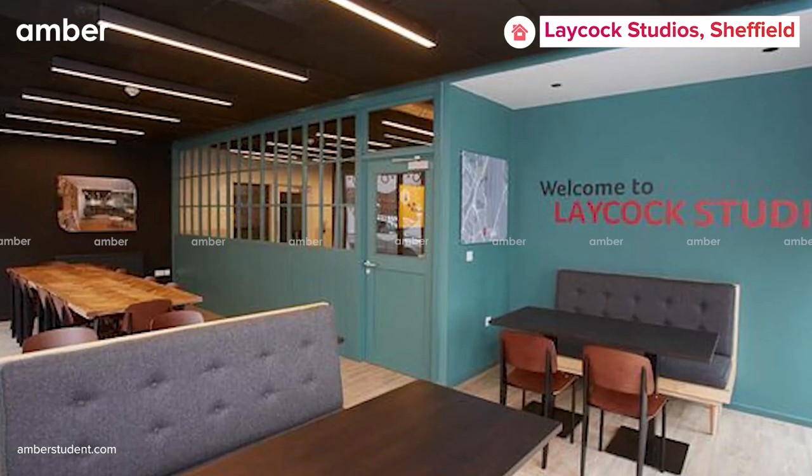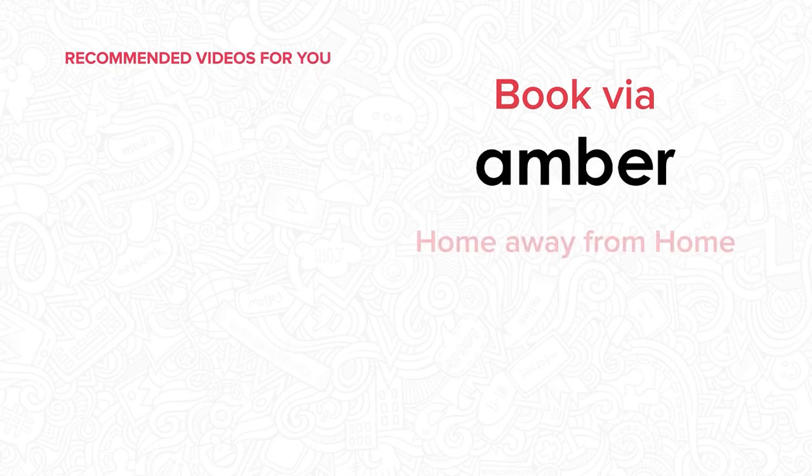Live an independent life by choosing to stay at Laycock Studios. Visit amberstudent.com to book this place now.